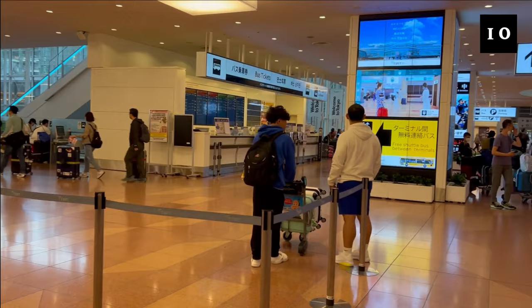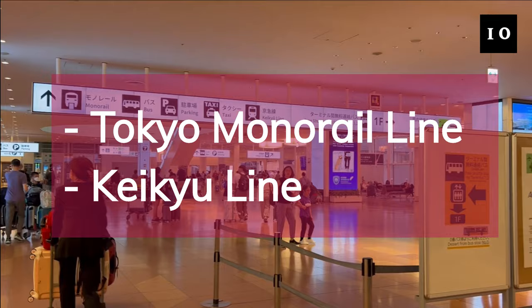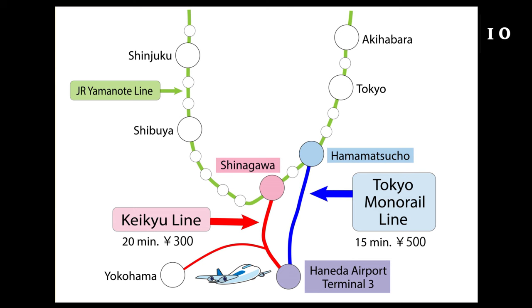When you get to the arrival lobby after going through the baggage claim, you can see the entrance to the train stations right away. There are two different trains from Haneda Airport Terminal 3 Station. One is the Tokyo Monorail Line and the other is the KQ Line. From Terminal 3 Station, it's about 15 minutes to JR Hamamatsucho Station by Rapid Train on the Tokyo Monorail Line for 500 yen, which is about 3 US dollars. And about 20 minutes to JR Shinagawa Station by express train on the KQ Line for 300 yen, which is about 2 US dollars.